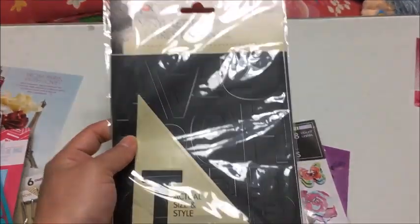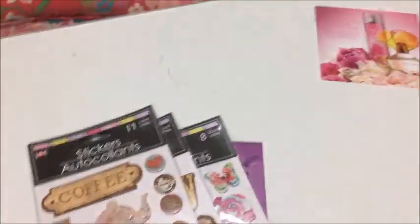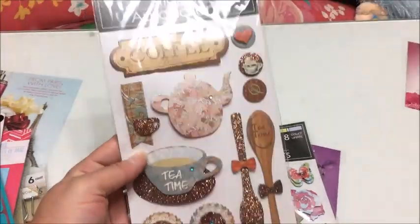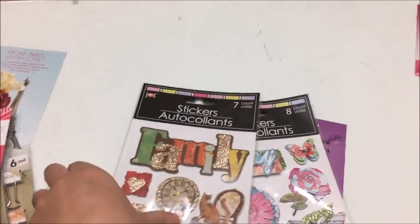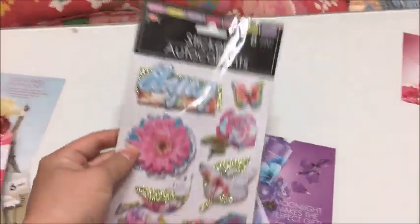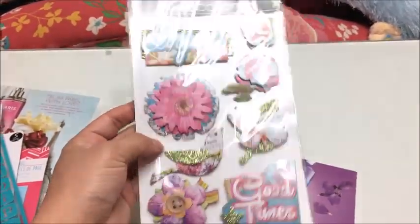I got the vinyl letters too — it tells you how many of each letter come with it. There are also stickers for coffee and tea, good for scrapbooking, a 'family' themed set, and my favorite — one with all the pink and flowers.